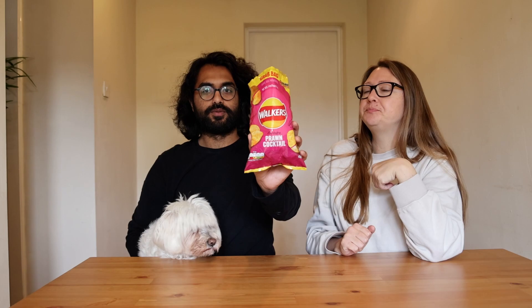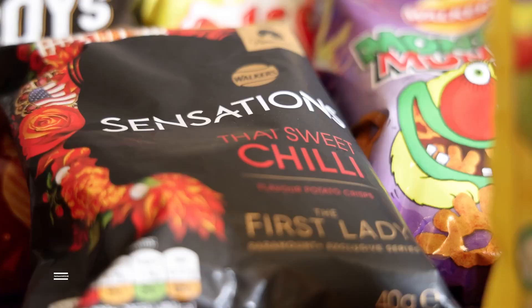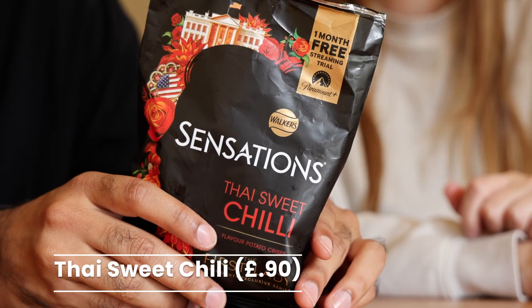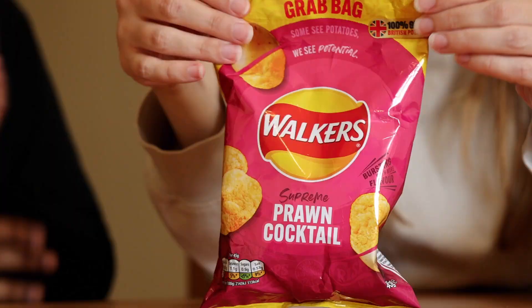These are the normal chips and now we're going to try the fancier chips from Walker's — Walker's Sensations Thai Sweet Chili. It was good but I still prefer the run-of-the-mill prawn cocktail. These are just a bit too bougie. They do have a slight spice but it's very mild, and I'm just not a fan of the flavor — it's just okay.